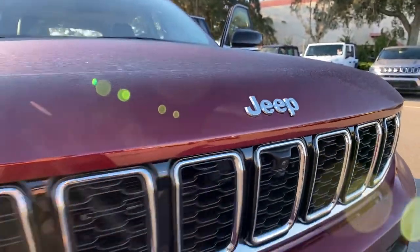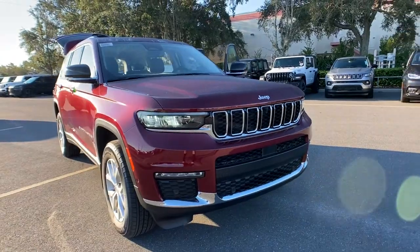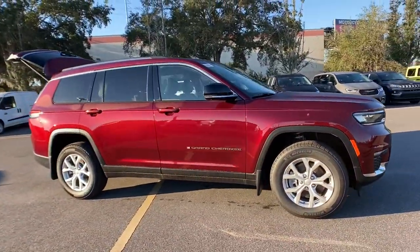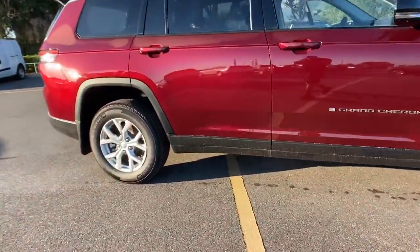Look no further than the 2023 Jeep Grand Cherokee. The Grand Cherokee delivers rugged off-road capability, refined luxury, technology that keeps you safe, connected, and entertained, and an iconic spirit of adventure.